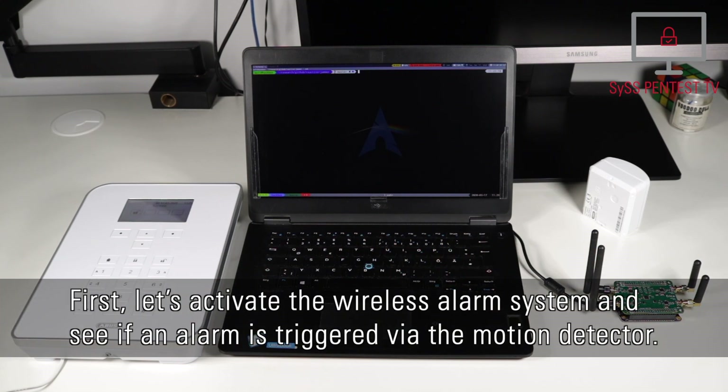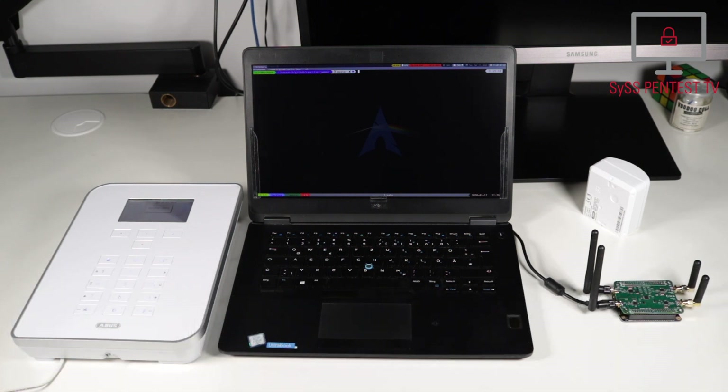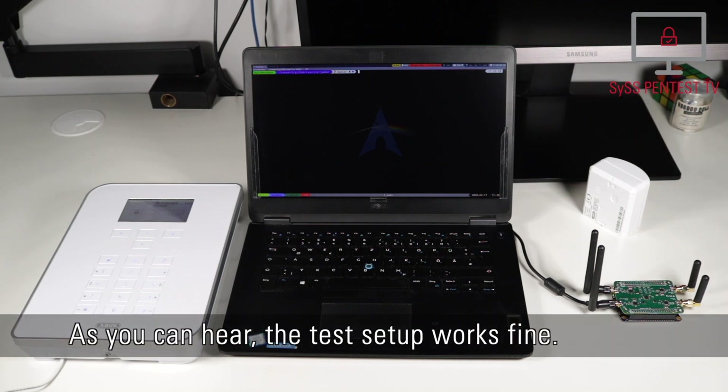First, let's activate the wireless alarm system and see if an alarm is triggered via the motion detector. As you can hear, the test setup works fine.